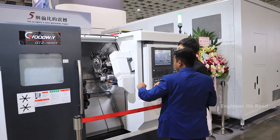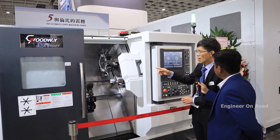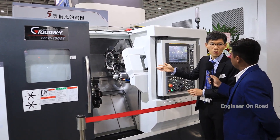Is this for coolant? Yes, it is a coolant system. Which type of coolant can be used in your machines? We can use coolant water and also oil, but we recommend using coolant water.